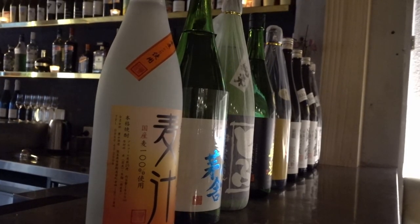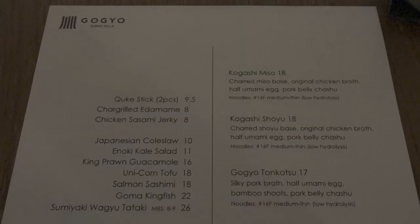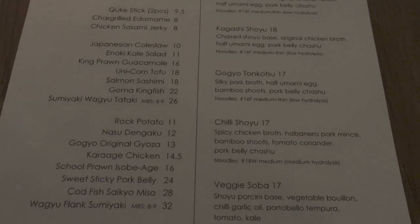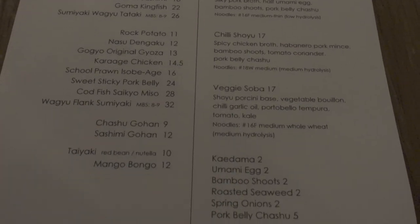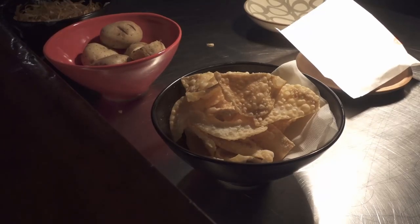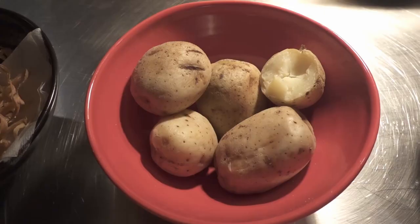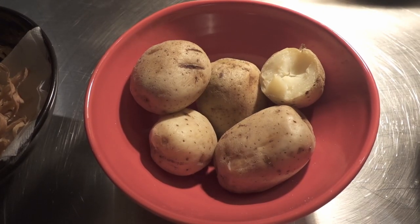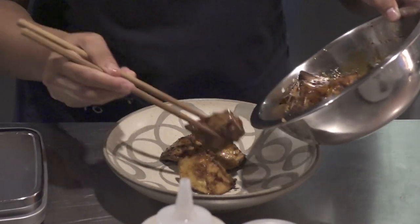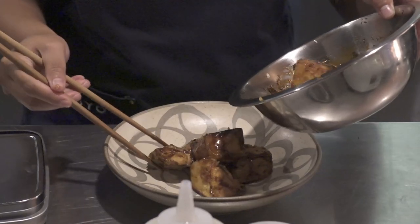Their most famous ramen are the Kokashi, which means burned — miso or shoyu. Tonight I went with the shoyu, and the nasu dengaku, which is a miso glazed eggplant. That's the nasu dengaku right there. I do believe that it is ours.